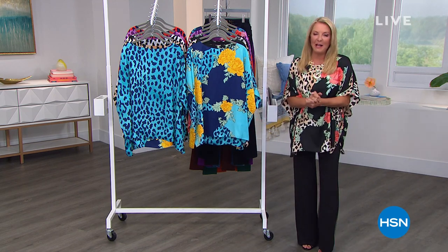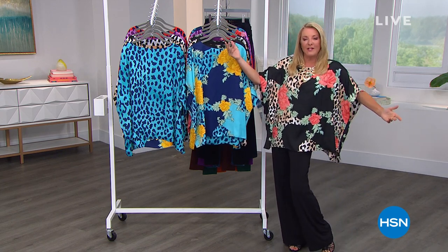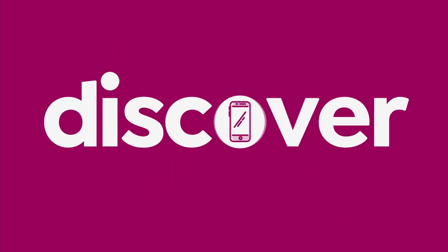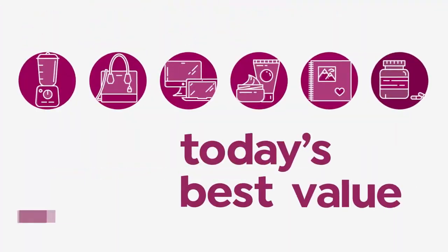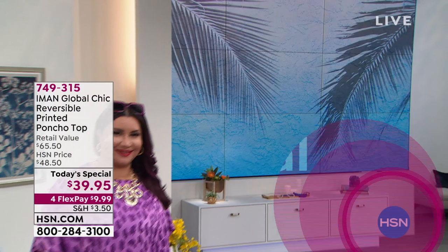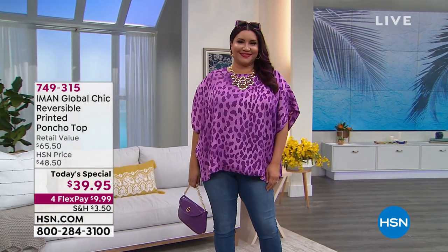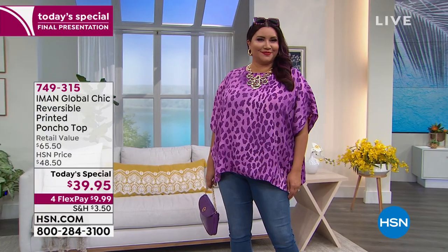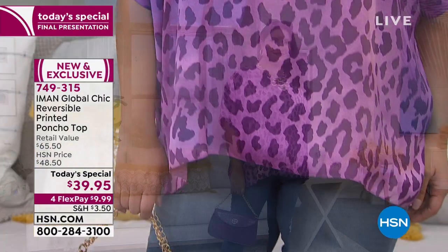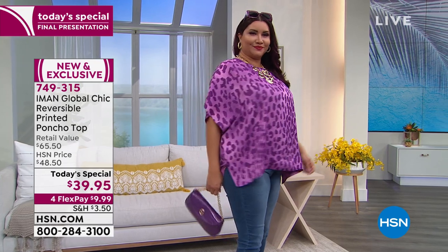We're going to take a look at our best buy today — an incredible poncho top. I am completely crazed over this. I think it is one of the most clever, easy to wear, and chic items that Iman has ever created. It introduces some really cool prints into your life. I want happiness, I want color, I want prints, and I think we're all feeling that way now that there's more freedom in our life. And, of course, it reverses.